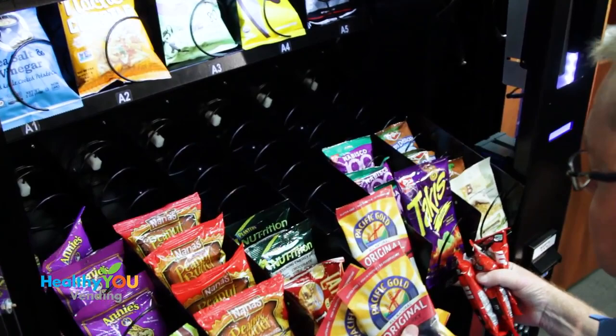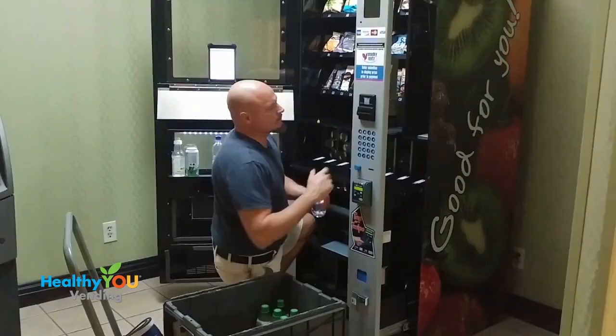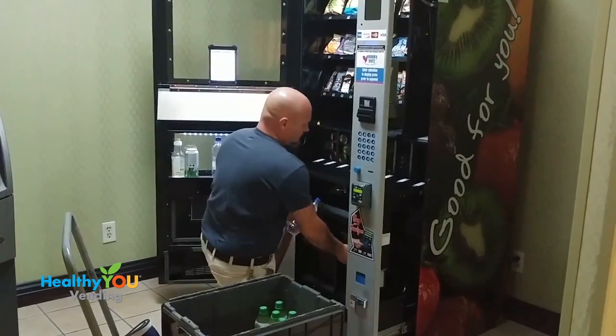Each of the trays tilts for easier loading of snacks. Next, we have our drink section. We don't drop drinks from coils — we use a gravity-fed system like Coke and Pepsi.